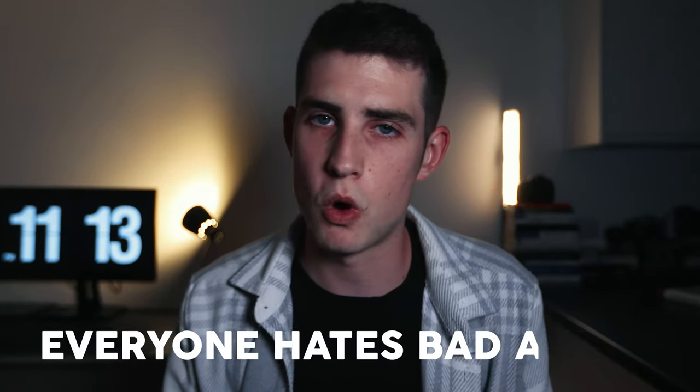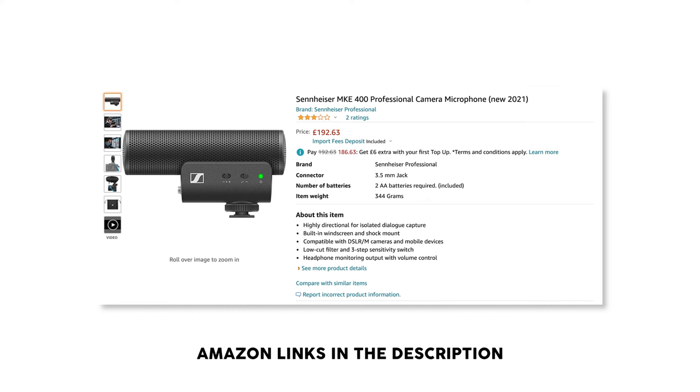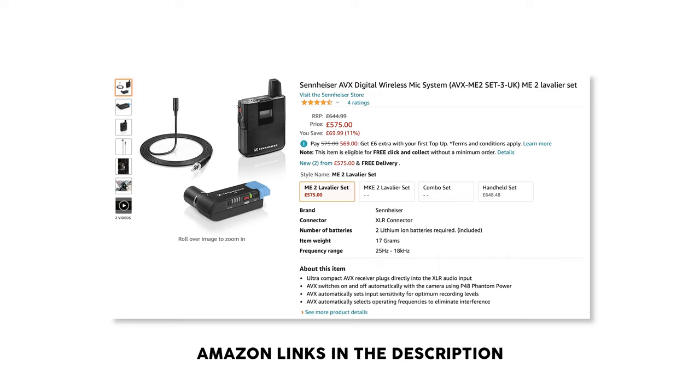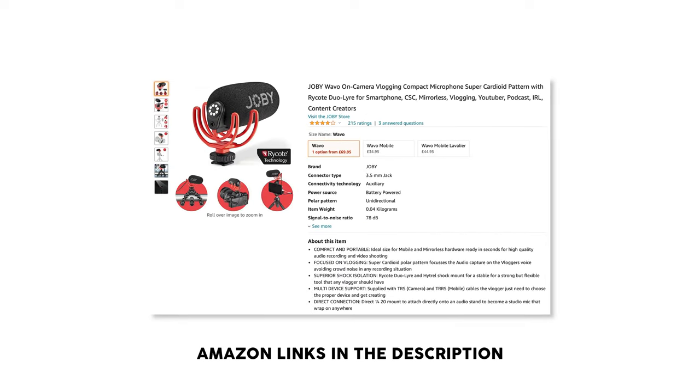Tip number four is all about audio. This one is probably more important than the actual video quality of your vlogs. Nobody will watch a video with bad audio — people will simply click onto another video. For this video I'm using the Sennheiser MKE 400. Other microphones I can recommend would be the Sennheiser MKE 200, a Rode Video Micro, or even a more professional lapel mic like the Sennheiser AVX. If you're using your mobile phone to record vlogs, I recommend the Rode SmartLav or a Joby Wavo. I'm currently recording this clip using a wireless microphone hooked up to my phone, which is super convenient. So whatever you're using — a video camera, professional camera, or mobile phone — make sure you've got good audio.